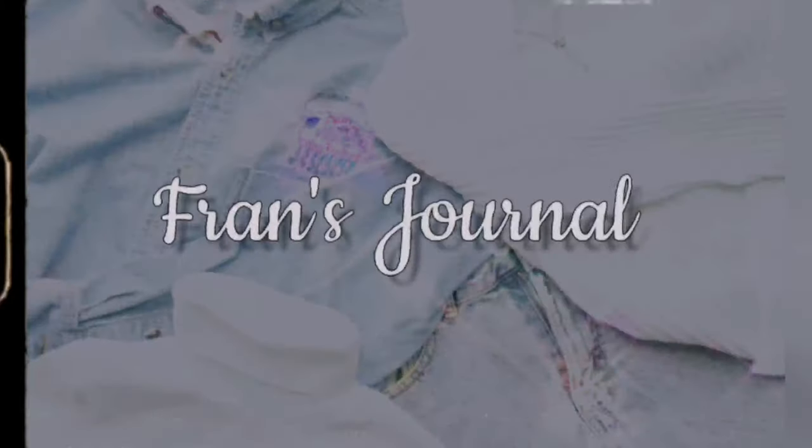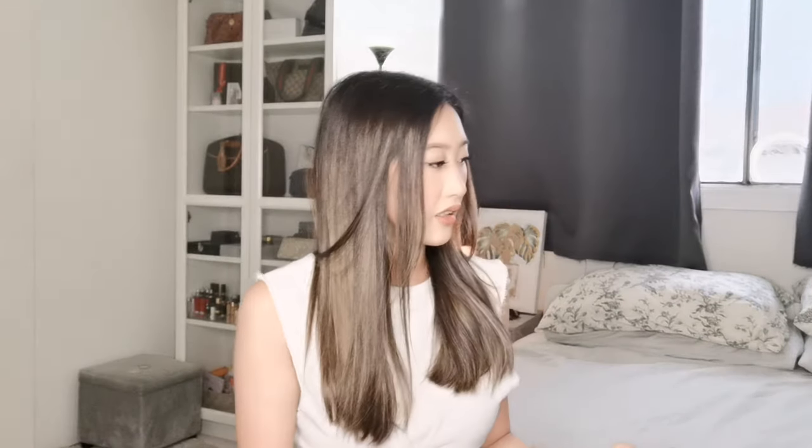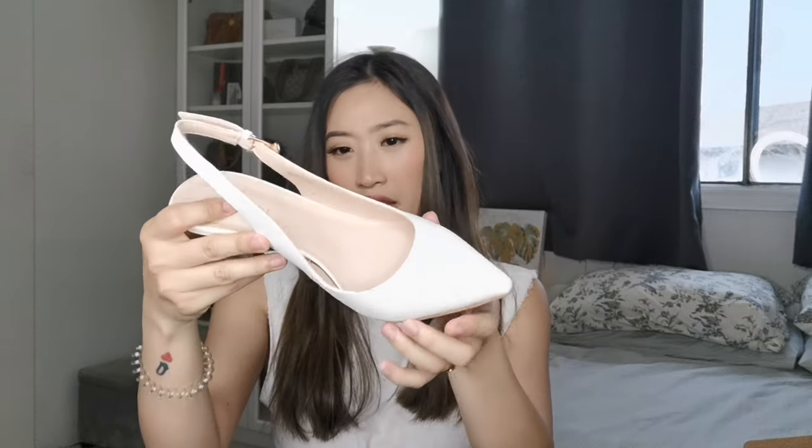For our first item, I have a few shoes — this haul is mostly shoes. The first one is a shoe from Le Chateau: a closed-toe open-back with a sling strap in ivory or white. I'm a size 36. It's very dressy, a definite heels kind of shoe.